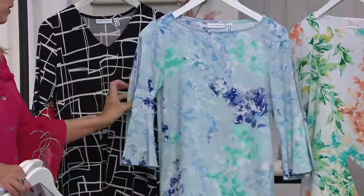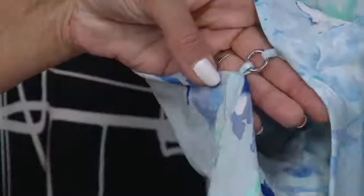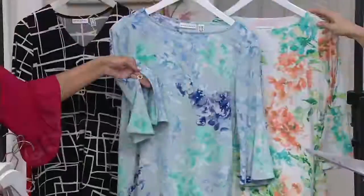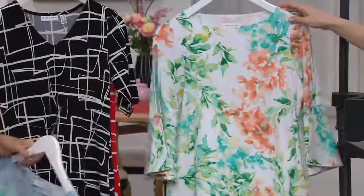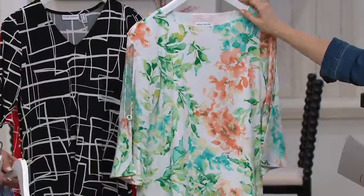It just reminds me of a very famous artist's painting. Look at the beautiful silver ring detail in this as well. And then our final option is the white with the aqua, which comes with coral in there as well. That is the most limited and no reorder.